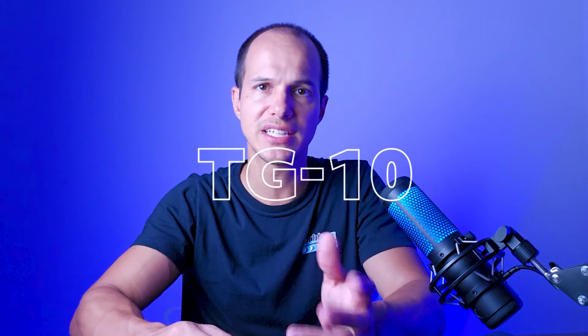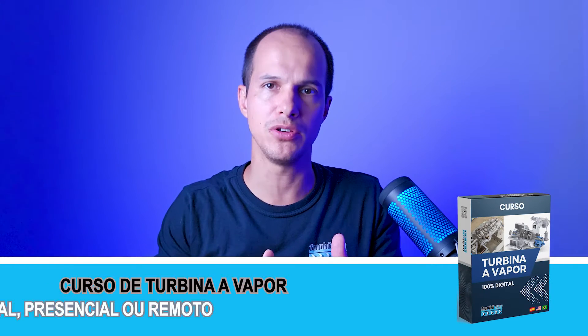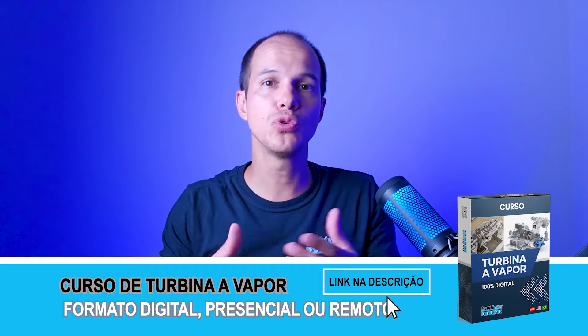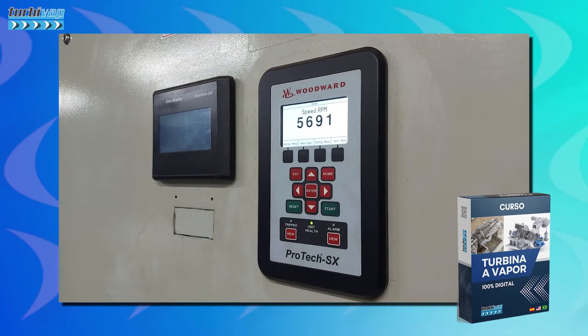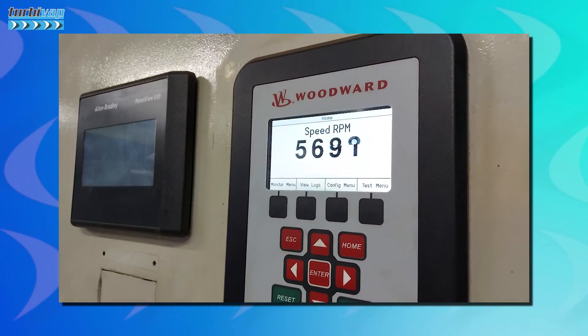Let's talk a little about these model codes and some details of each. The first models were probably developed at some point during that period — if anyone has more information, leave it in the comments. Since then, Woodward has become one of the main regulator manufacturers for turbines, including modern electronic systems, with a wide range of products and control solutions for industrial applications and energy generation around the world.